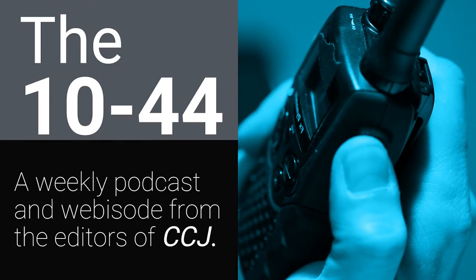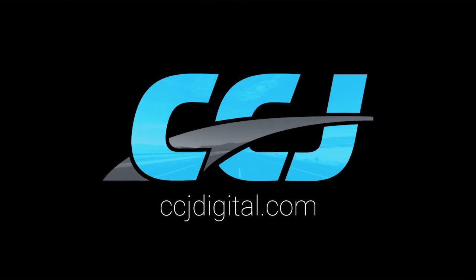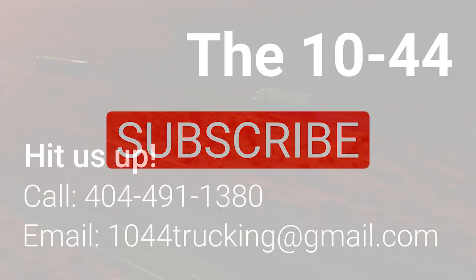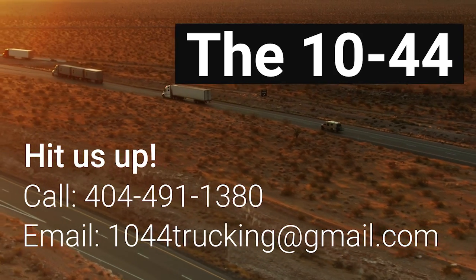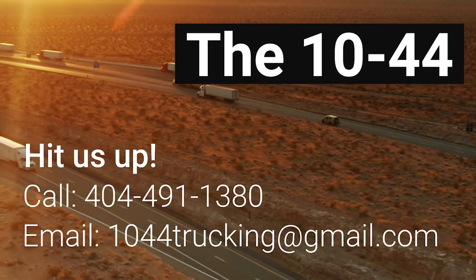That's it for this week's 1044. You can read more on CCJdigital.com and find the 1044 each week on CCJ's YouTube channel. If you've got questions, comments, criticisms, or feedback, hit us up at 1044trucking@gmail.com or call us at 404-491-1380. Until next week, everybody stay safe.